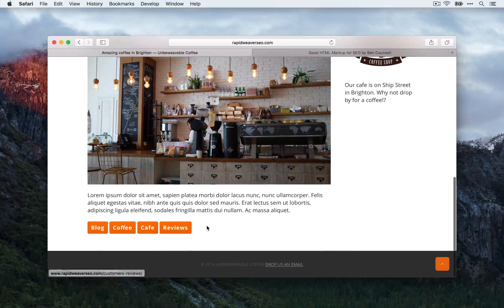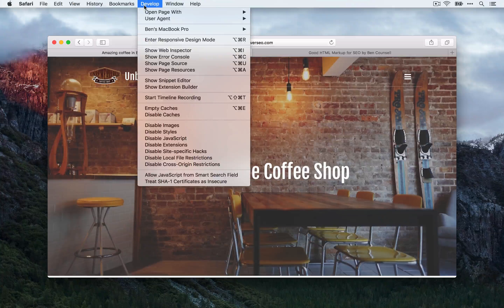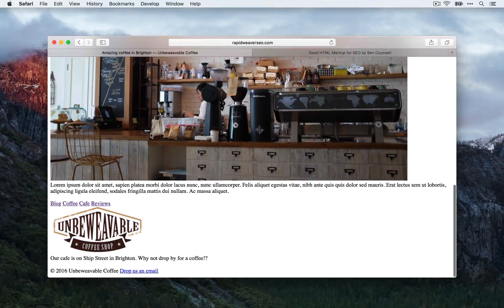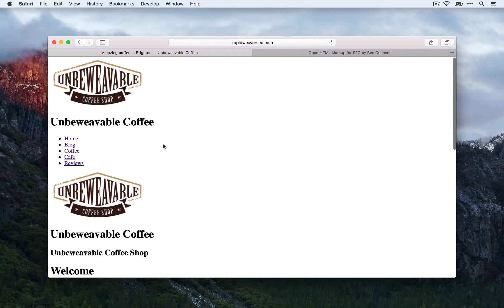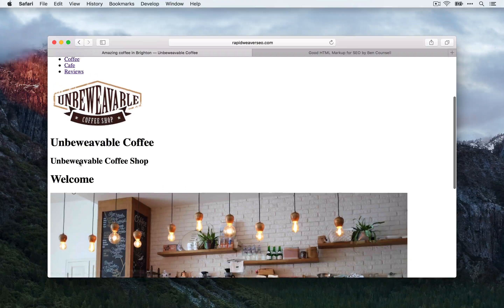I'm going to switch over to my rapidweaverseo.com site. I'm on the homepage and you can see I have the title, slogan, the navigation, and the main content area here with some links. As I mentioned before, the best way to see how your HTML structure is doing is to disable the styles on your site. To do this, go to the develop menu and choose disable styles — that will then show your page without any CSS applied. This is a great way to see how the markup is on your site and whether your content reads nicely. Here we can see we have our logo and the site title, then we have the navigation links.